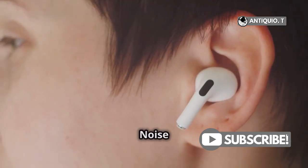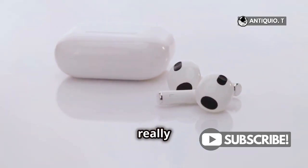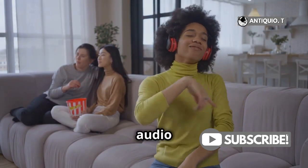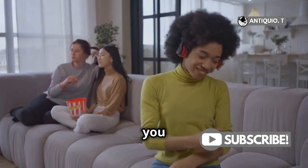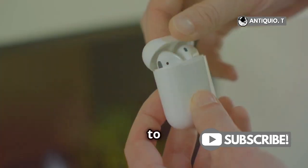Now let's talk about the active noise cancellation. The AirPods 4 take it a step further with some really cool extras. Conversation awareness is a game-changer — it automatically lowers your audio and enhances the voices in front of you when someone starts talking. No more awkwardly taking out an earbud to have a quick chat.